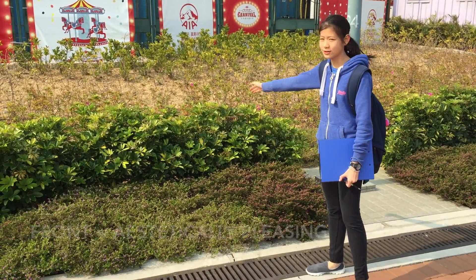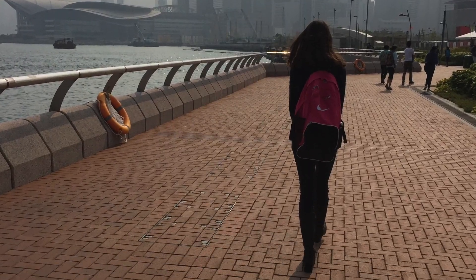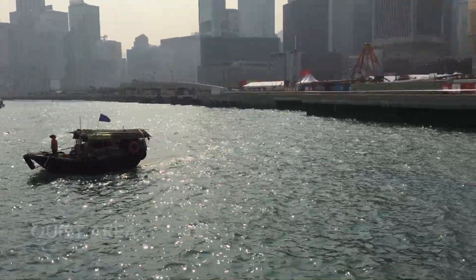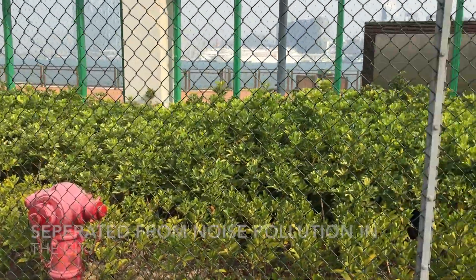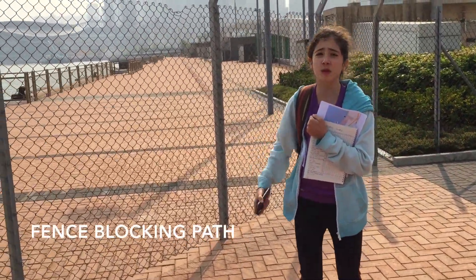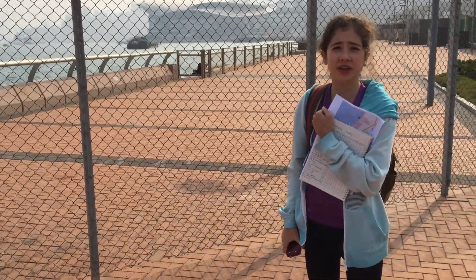These plants up front look really nice. However, at the back, there are a lot of dead plants that might not be that appealing to tourists. This area is very good for visitors and tourists because it's separated from the loud, noise-polluted area of the city. However, this blockade is blocking tourists from walking along the harbour and enjoying it fully.